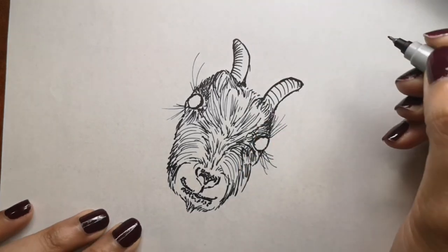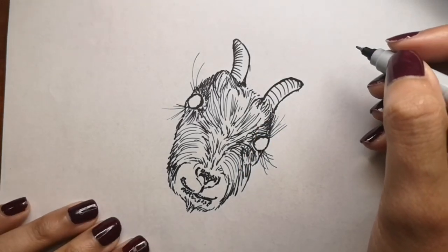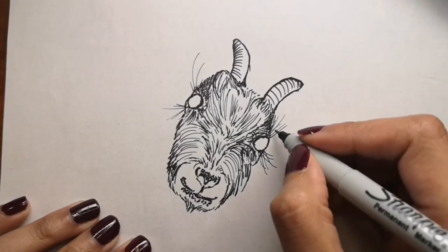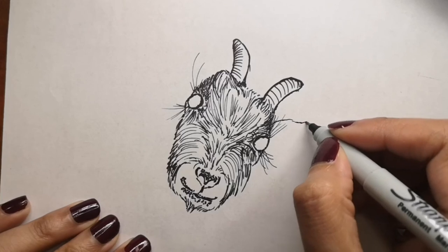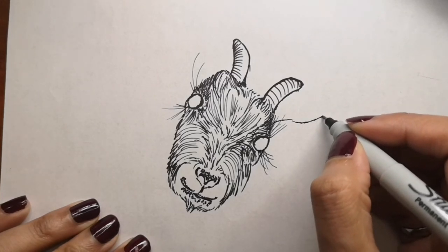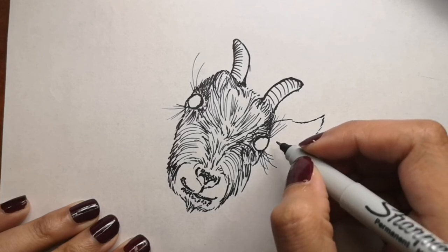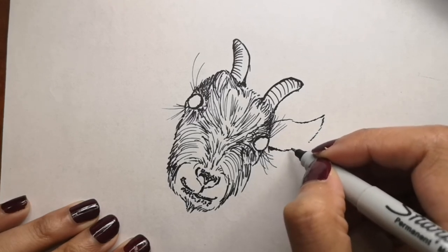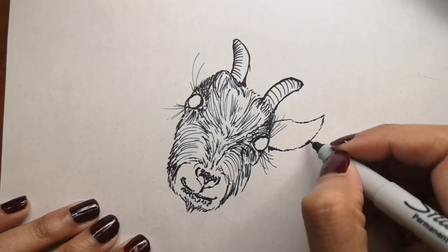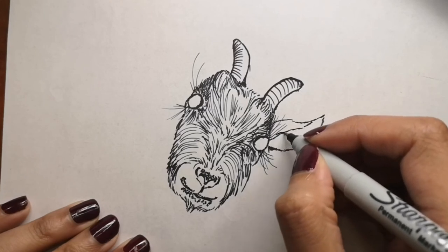Despite popular belief, both male and female goats have beards. Both male and female goats also sometimes have wattles — bits of skin that dangle from their head or neck. No one is sure why they have them, but one thing is for sure: 'wattles' is fun to say!